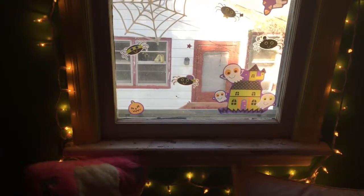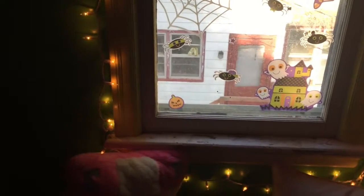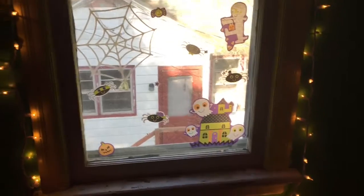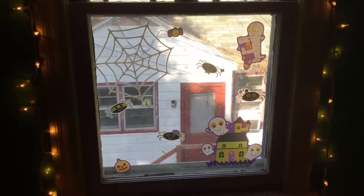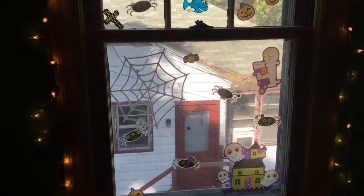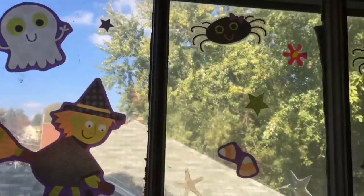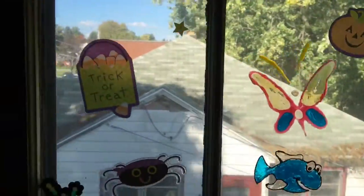I have Christmas lights up year round. I will admit I'm still kind of scared of the dark — I don't like being up here in the dark, especially sleeping at night — so I have my Christmas lights up year round. And then on the windows I just have these window stickers for Halloween. I've had these from last year.